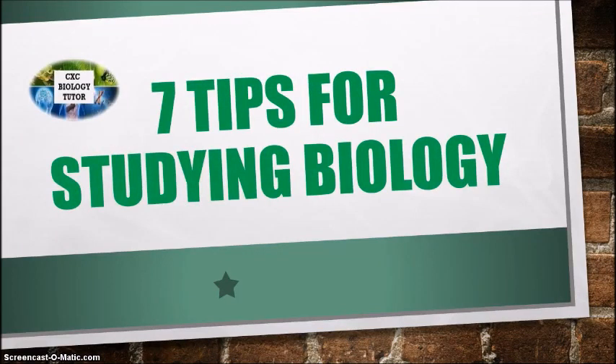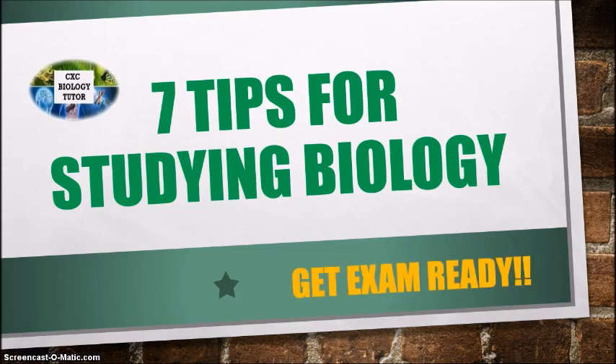Hey, it's Michelle, your CSC Biology Tutor. In this video I'll be sharing with you seven tips for studying biology in hopes to get you exam ready. So let's start.